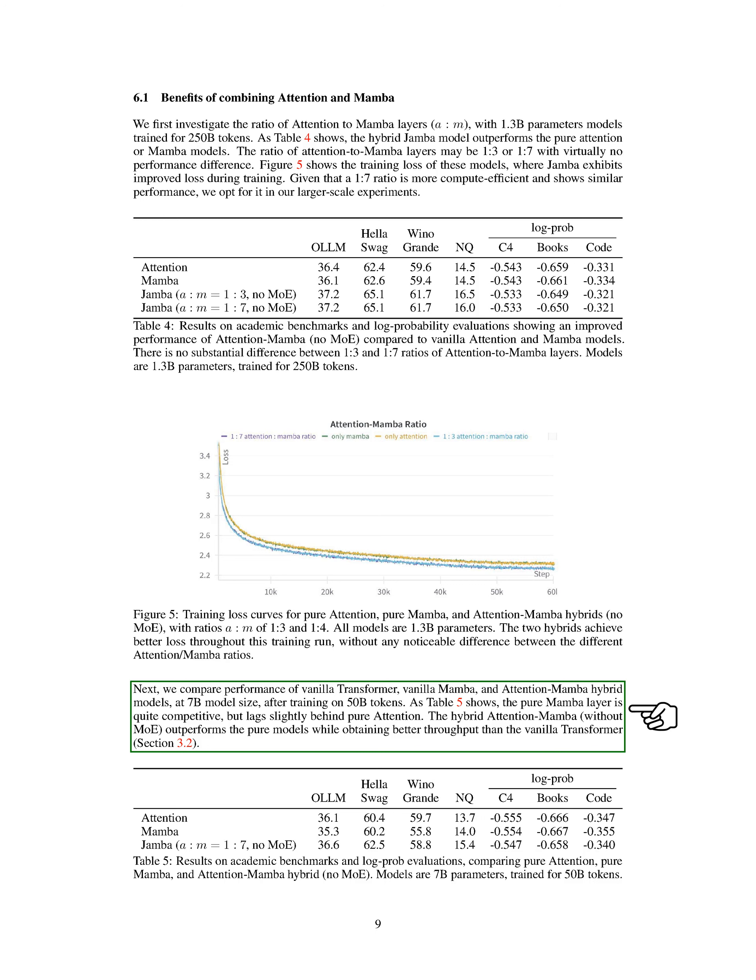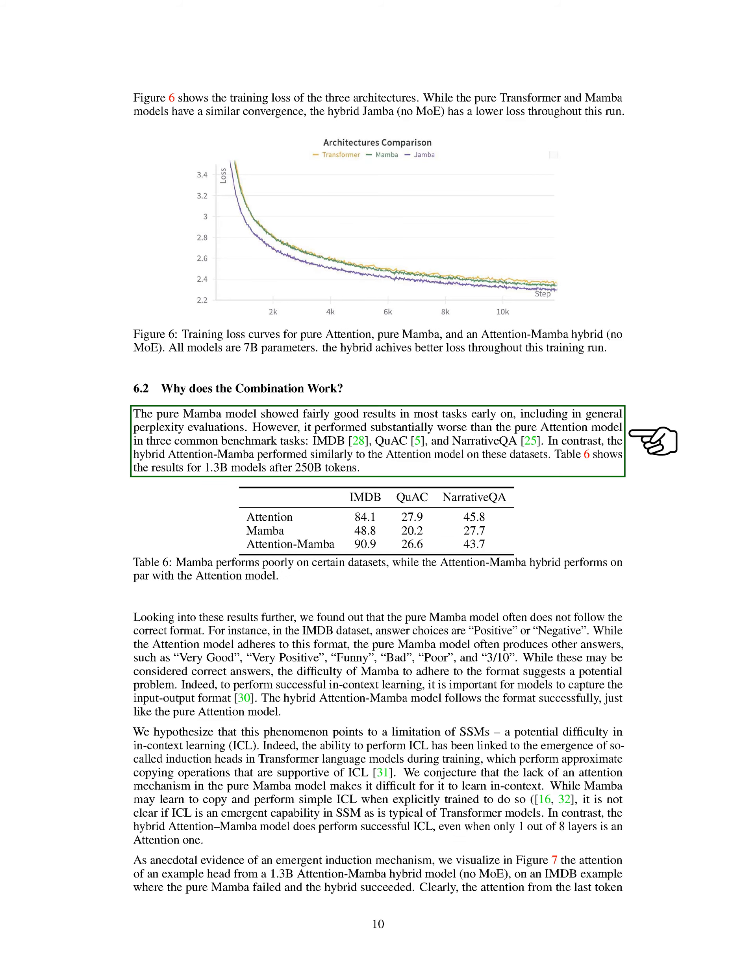We compared the performance of vanilla transformer, vanilla Mamba, and attention-Mamba hybrid models at a 7B model size after training on 50B tokens. The results showed that the hybrid attention-Mamba model outperformed the pure models and achieved better throughput than the vanilla transformer model. We also investigated why the combination worked well. While the pure Mamba model initially showed promising results in most tasks, it struggled in certain benchmark tasks such as IMDB, QUAC, and narrative QA. The hybrid attention-Mamba model performed similarly to the attention model on these datasets, indicating its ability to follow the correct format required for successful in-context learning.